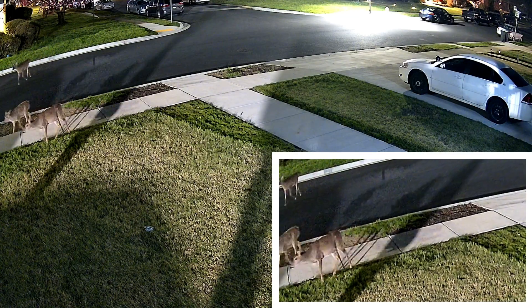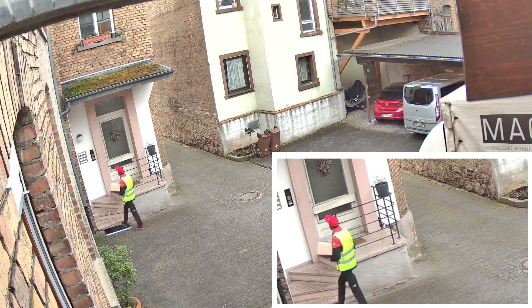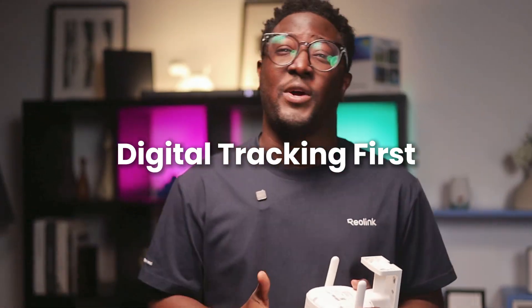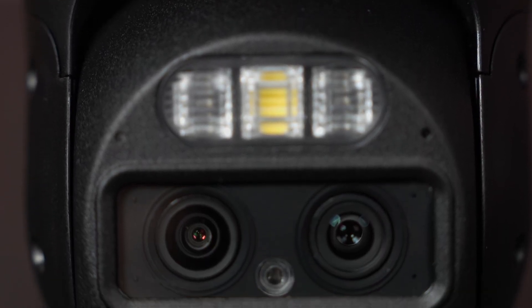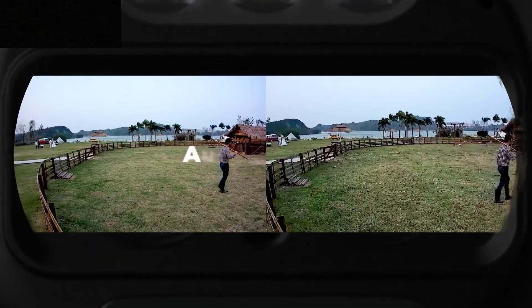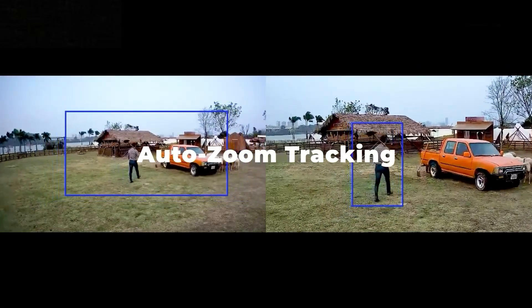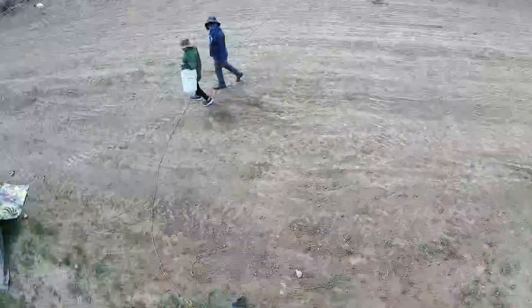If the object leaves the wide-angle frame, tracking stops. It's great for detailed views within a fixed area. With digital tracking first, the camera initially uses digital zoom for a close-up. Then, if the target moves to the end of the wide-angle view, the camera switches to physical pan and tilt to continue tracking. This provides a detailed digital zoom followed by full pan and tilt coverage when needed.